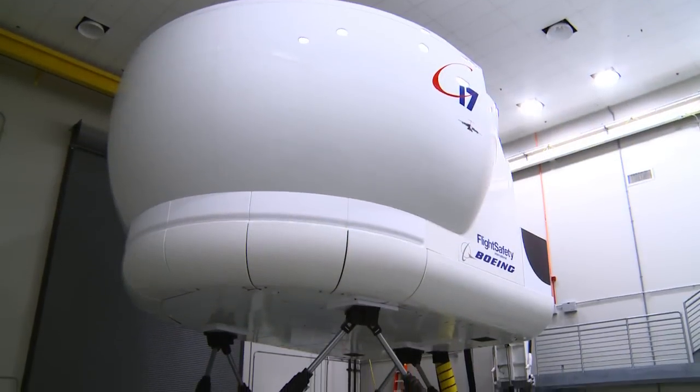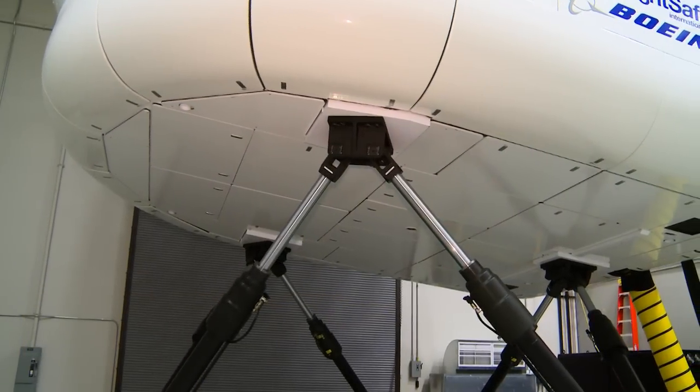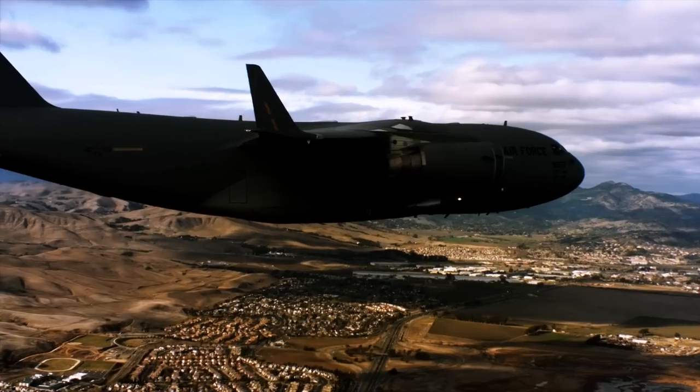The simulator is 30 feet tall and sits on three hydraulic legs. The legs let the simulator move up and down, left and right, giving pilots the closest experience outside of flying a real C-17.